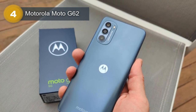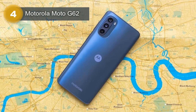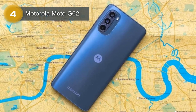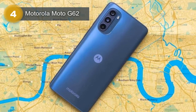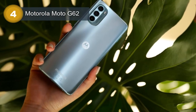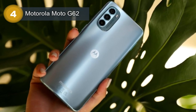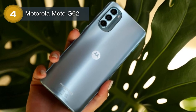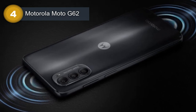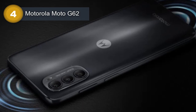The Moto G62 has a 6.5-inch IPS LCD display with a 120Hz refresh rate, which provides a smooth and responsive experience when scrolling through apps or browsing the web. The screen-to-body ratio is about 85.2%, giving users a large display in a compact form factor. The resolution is 1080 x 2400 pixels, with a 20:9 aspect ratio and 405 ppi density, making images and text look sharp and clear.